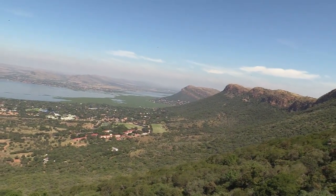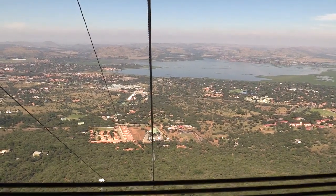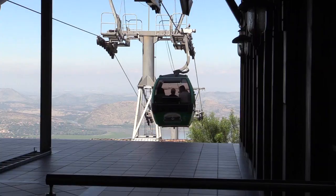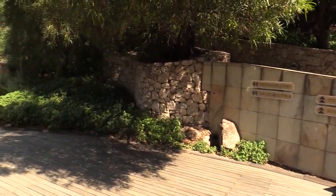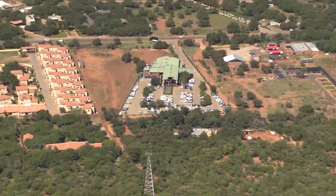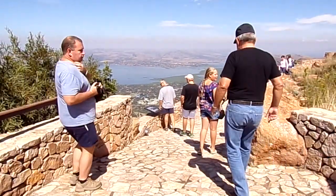We are in the heart of the Magaliesburg, situated in the northwest province of South Africa, home to the Cradle of Humankind, a World Heritage Site. In 1923 the Hartbeespoort Dam was completed. The Magaliesburg was proclaimed a protected natural environment in 1977 and in 1999 a World Heritage Site.